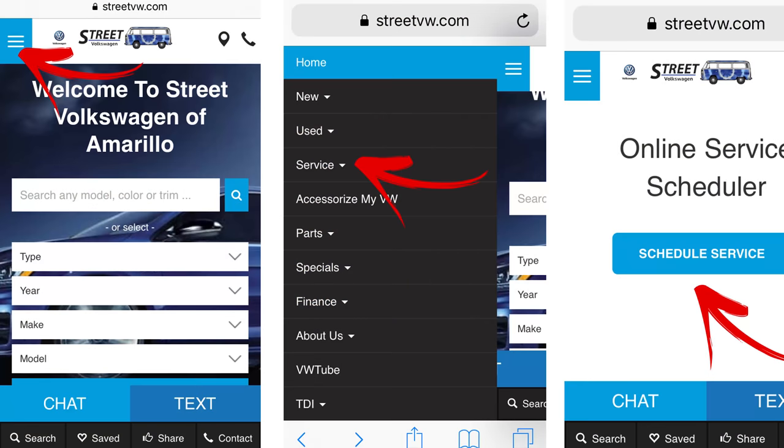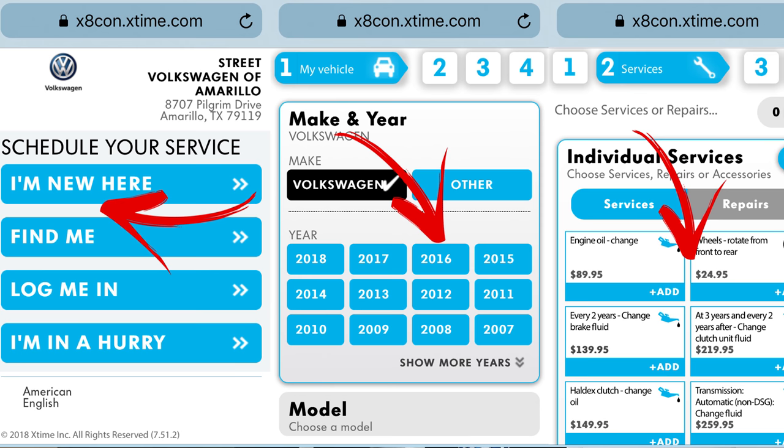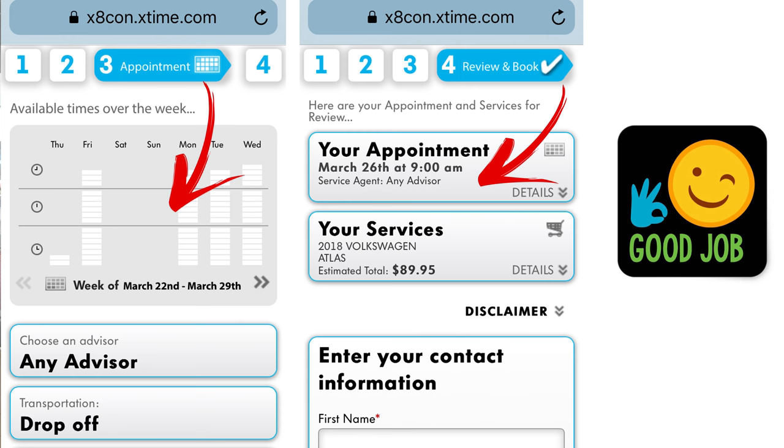If you go to the website, there's a service tab. From there you can click 'Schedule Service' and there are a couple of easy steps — as simple as picking what kind of vehicle you have and what mileage you're at.